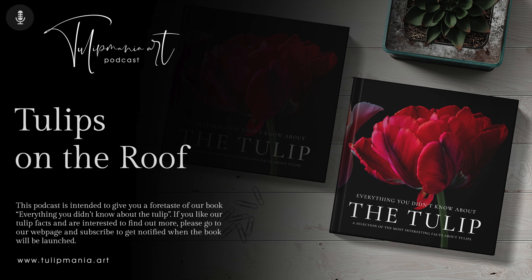This podcast is designed to give you a foretaste of our tulip book. And if you like our tulip facts and are interested to find out more, please go to our webpage www.tulipmania.art and subscribe to get notified when the book will be launched.